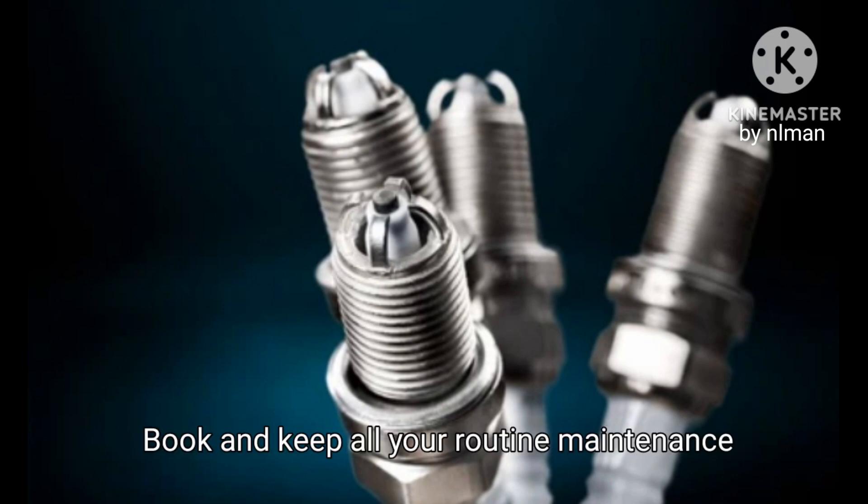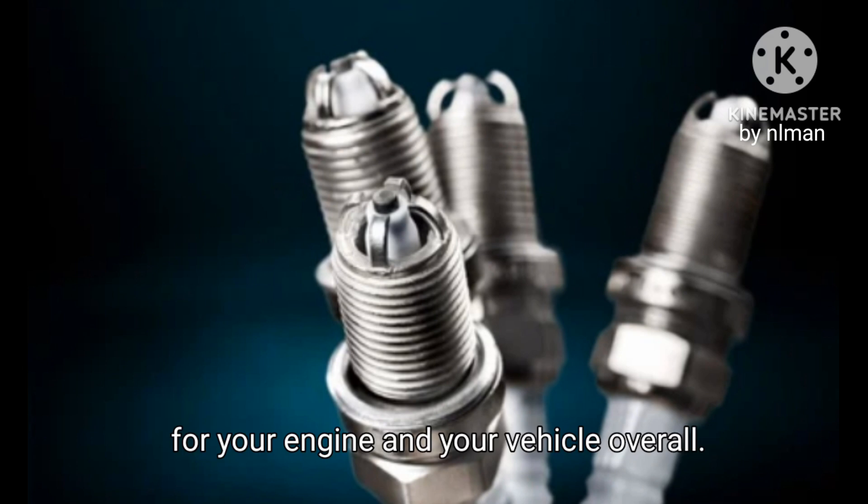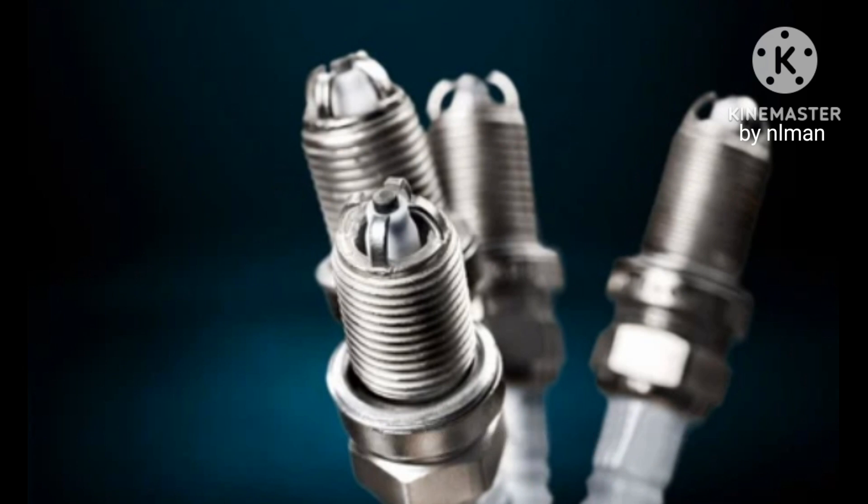Keep all your routine maintenance appointments so you can ensure a long life for your engine and your vehicle overall.